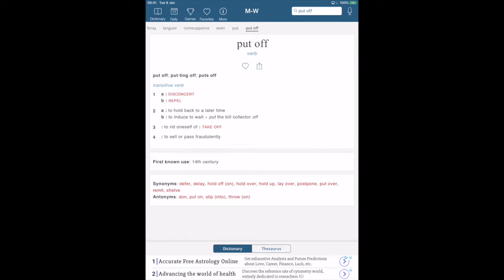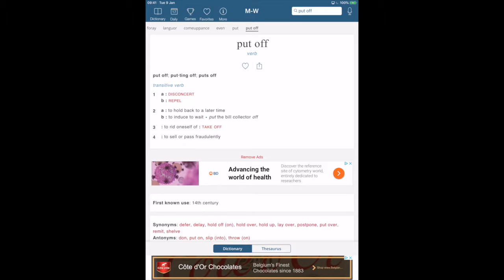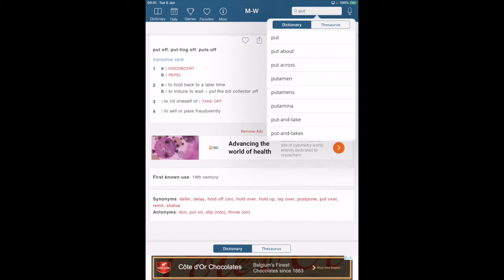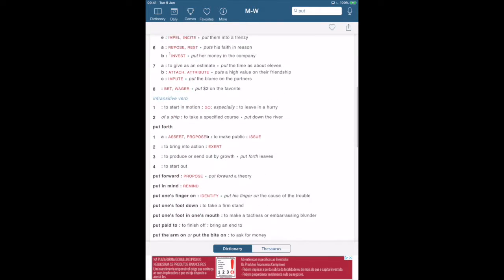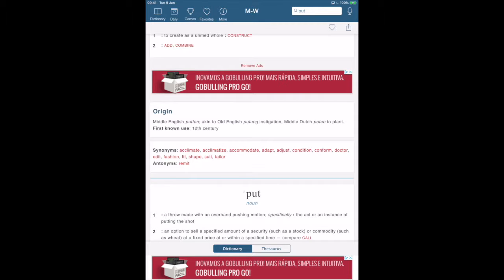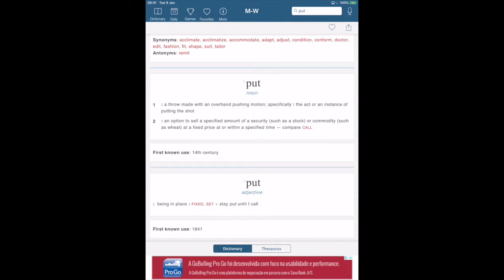Let's consider looking for a phrasal verb — 'put off.' It gives an ad first since it's a free version, but here we are with 'put off,' which gives definitions, synonyms, and antonyms. Now let's look at an idiom: 'put your foot in it' or 'put your foot in your mouth.' Going back to 'put,' scrolling down we have the fixed phrases and idioms. We also have the etymology, which is really important — I like knowing when a word was first used.